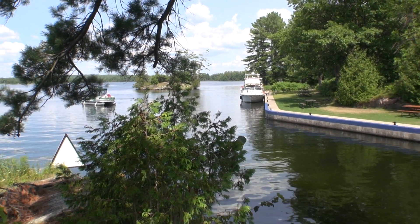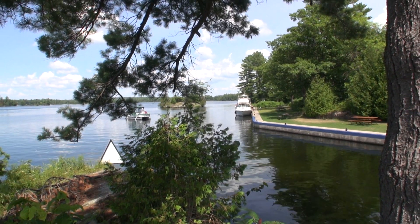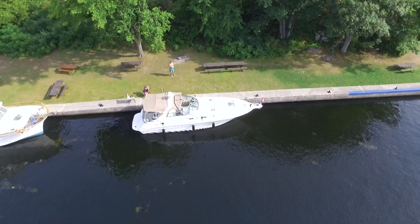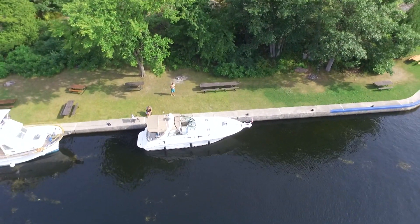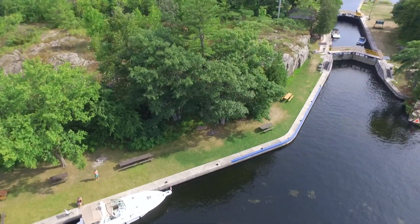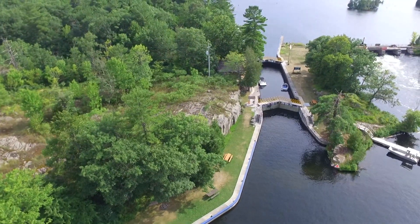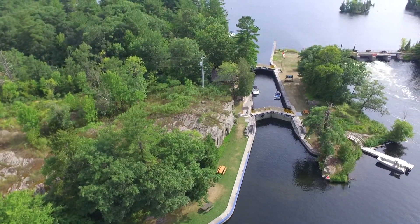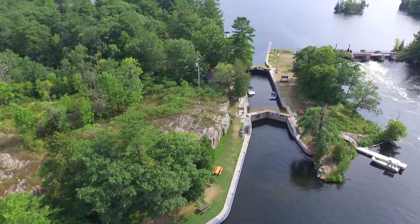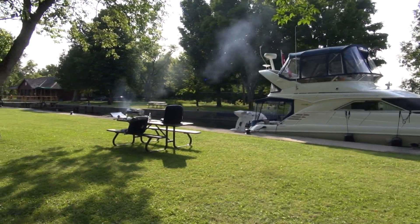In the last video I shared with you what it cost to go through the locks. This time we're going to look at what the mooring fees are. The Trans7 waterway is 240 miles long or 386 kilometers, made up of a number of lakes, rivers and man-made canals, all interconnected by a series of locks. There are over 40 locks on the system where one can spend a night, and the mooring fees are actually quite reasonable.